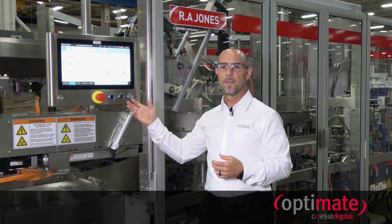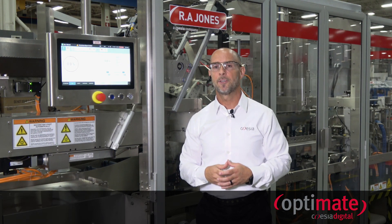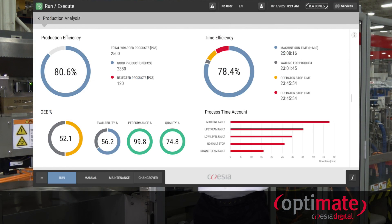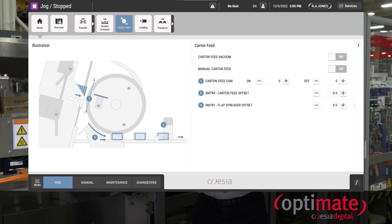First, we have OptiMate. As I just mentioned, OptiMate is our new human machine interface, our new standard HMI. It provides a modern, clean, and intuitive design for operators and maintenance personnel as they operate and interact with the machine.